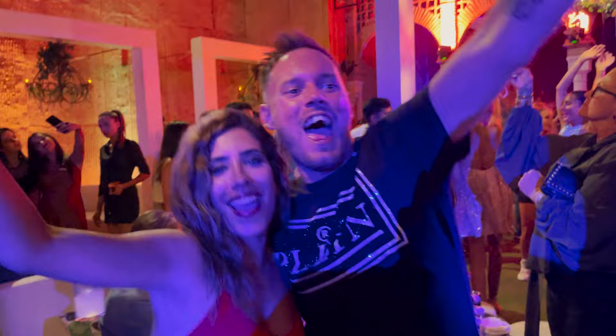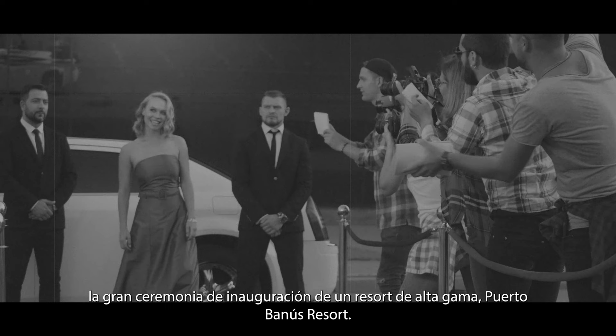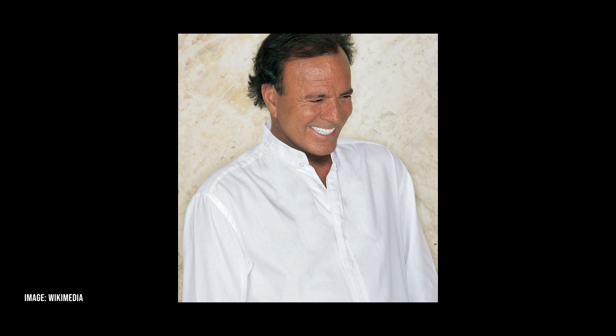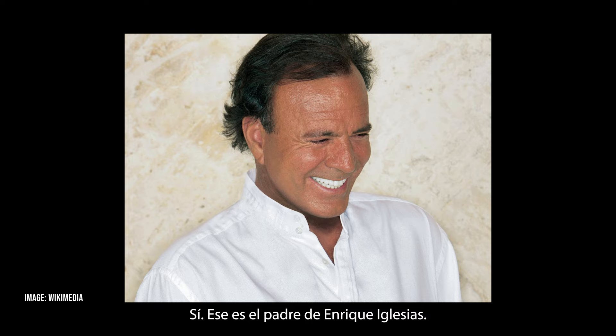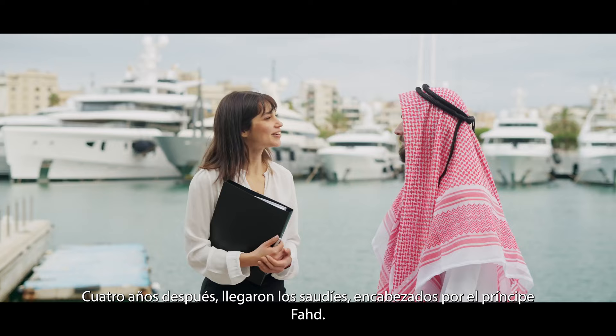Now, residential Marbella — but first, a quick introduction. In 1970, the grand opening ceremony of the high-end resort Puerto Banús took place. Guests included the Prince of Monaco and wife Grace Kelly, Prince Aga Khan IV, and Franco's designated successor Juan Carlos. It was entertained by big names like Julio Iglesias — yes, that's the father of Enrique Iglesias. Four years later, the Saudis arrived led by Prince Fahad. He came every year until his death in 2005, with an entourage of a thousand people spending millions of petrodollars each year.